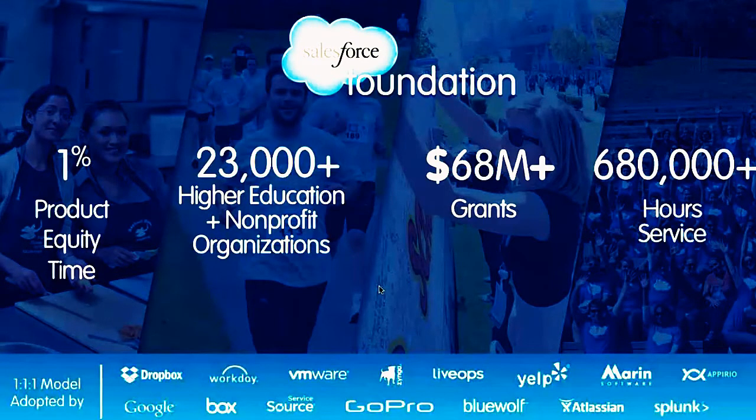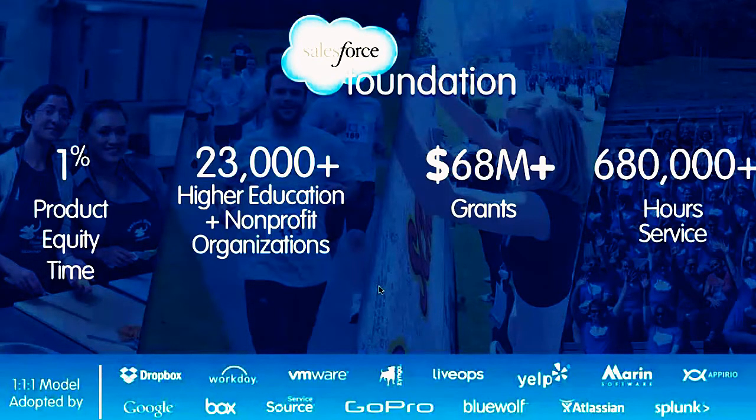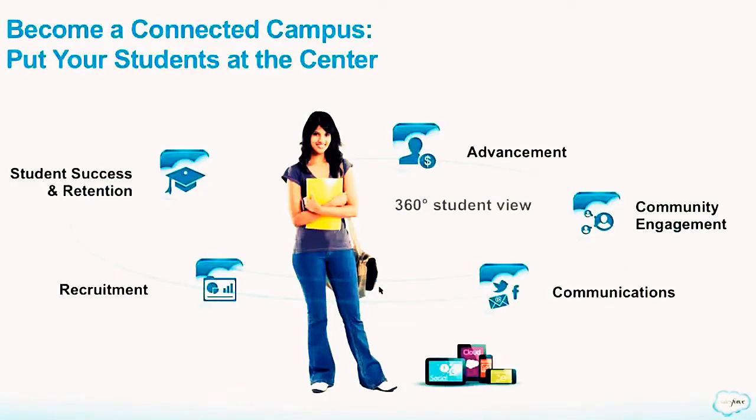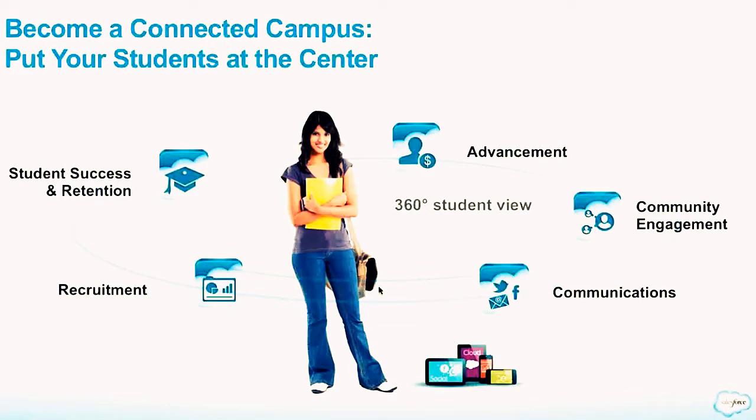To date, the Salesforce Foundation has over 23,000 nonprofit organizations using Salesforce. We've given away over $68 million in grants and over 680,000 hours of service to communities around the world. Our greatest impact is with our technology — helping customers become a connected campus by putting students at the core and better connecting with all constituents across the entire lifecycle on all devices using cloud, mobile, and social technologies.